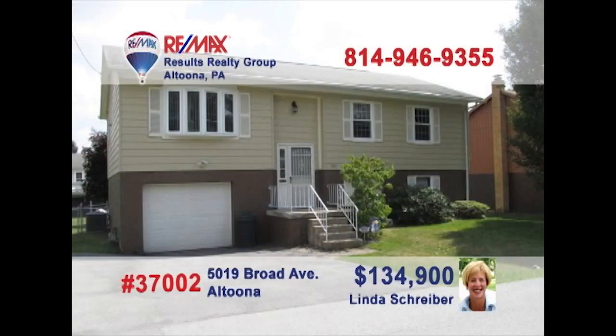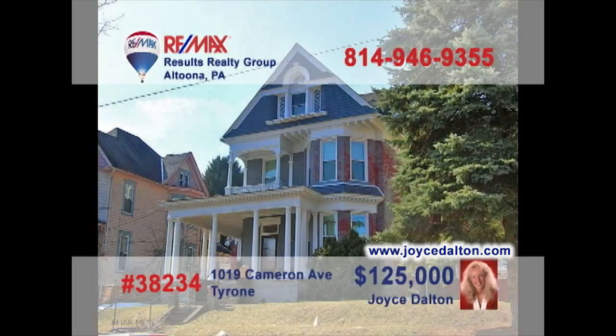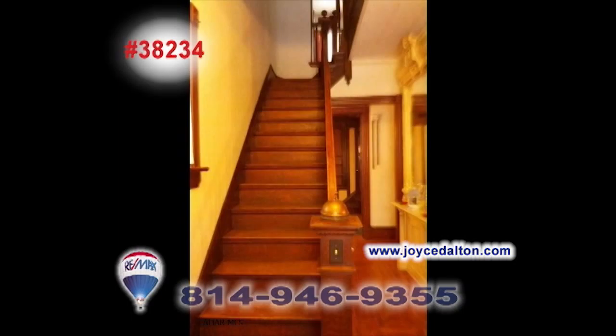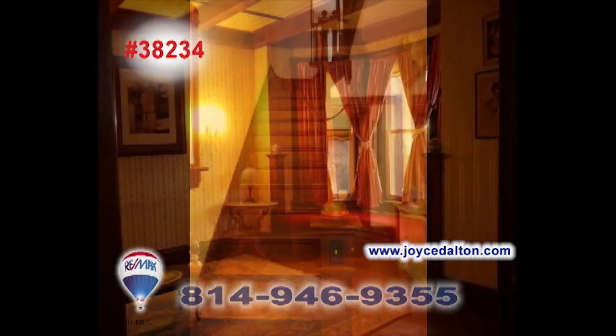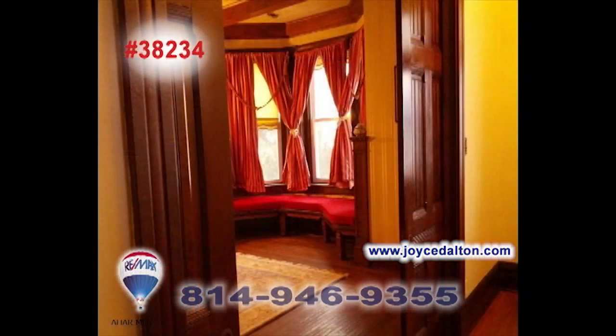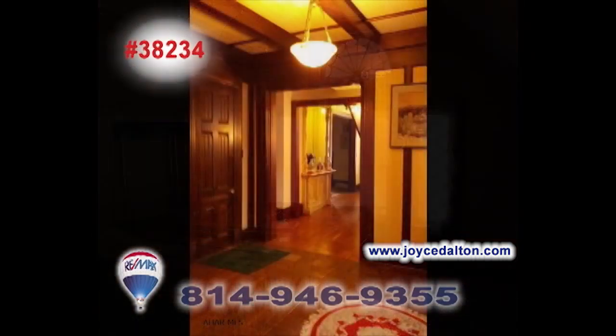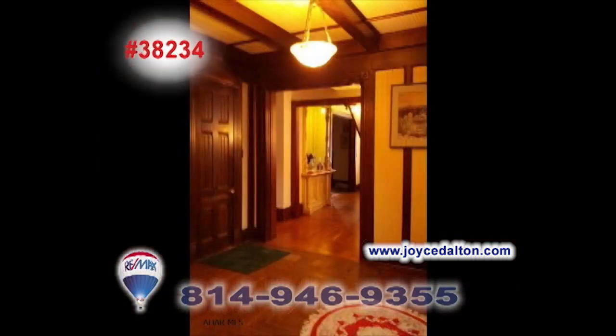Linda Schreiber, a RE-MAX Hall of Famer with more than 20 years of experience, invites you to see this broad avenue beauty. This split level home offers a spacious living room with bright sun-filled windows. This roomy eat-in kitchen offers abundant cabinet and counter space, while the dining room is sure to host many fine meals. Entertain in the lower level family room or out in the fenced yard with rear deck. Don't miss the three comfy bedrooms. Contact Linda to take a tour.